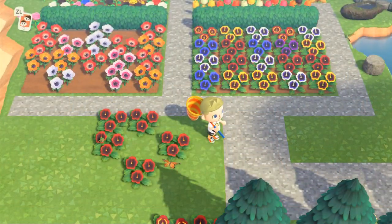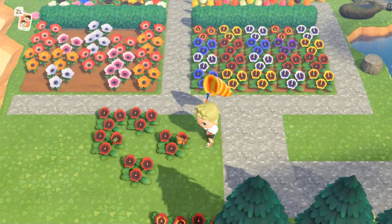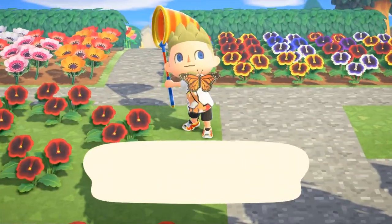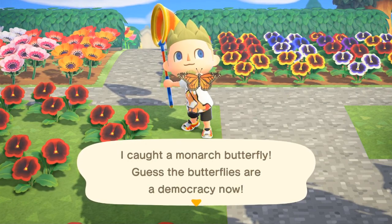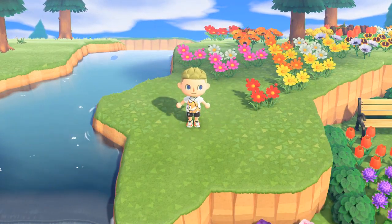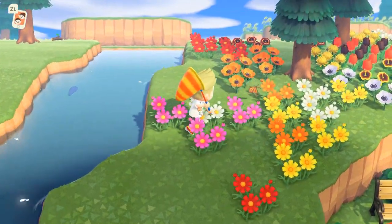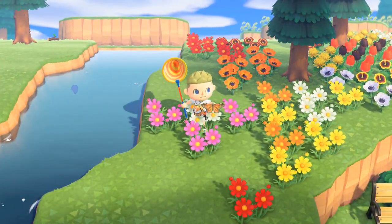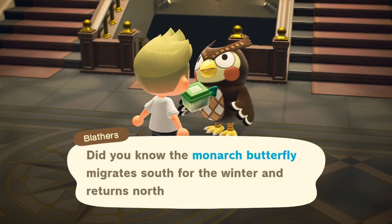Another bug that I imagine is gonna be easy to catch is the monarch butterfly, which also gets introduced in the northern hemisphere in September, lasting through November, from 4am to 3pm. It sells for just 140 bells. They were everywhere as soon as the month changed over, but if you're struggling to find a monarch butterfly, maybe go hang around your patches of flowers — I usually see a bunch when I pass by the flowers.